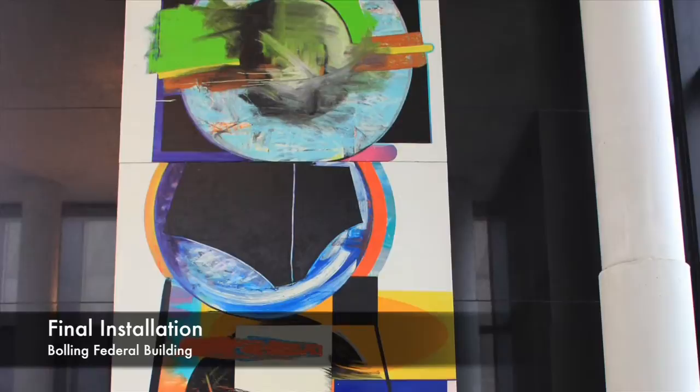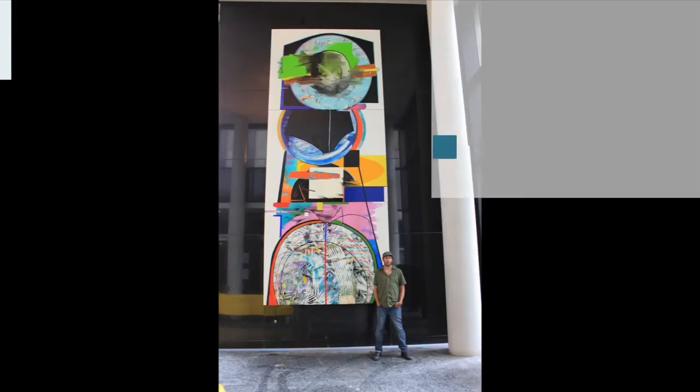The three huge paintings, eight feet wide and six and one half feet tall, are on canvases constructed from stretched linen wrapped around durable honeycomb aluminum panels. The untitled paintings are installed at the lobby of the Holmes Avenue entrance to the Bowling Building.